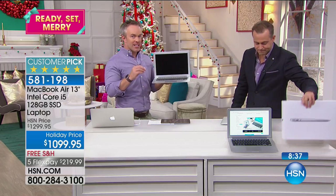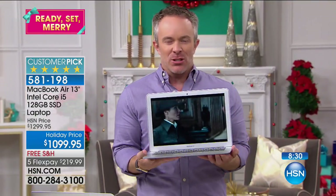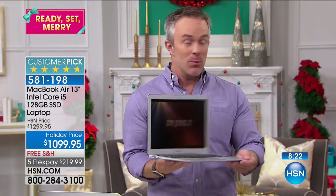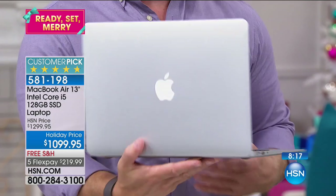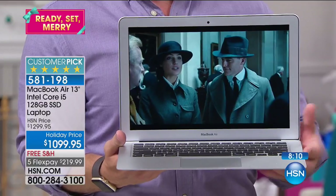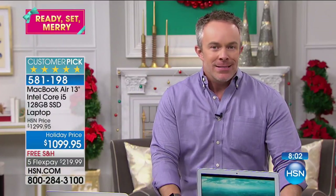Another thing we haven't talked about is that 128 gigabytes of solid state hard drive. What is a solid state hard drive? Have you ever had a laptop on your lap and felt it buzz or get warm? It's a hard drive with no moving parts. Less crashing, if any crashing — because that's where Apple prides themselves on that closed network. So that solid state drive is not going to crash or get damaged because it doesn't have all the moving parts. It's safe and reliable.